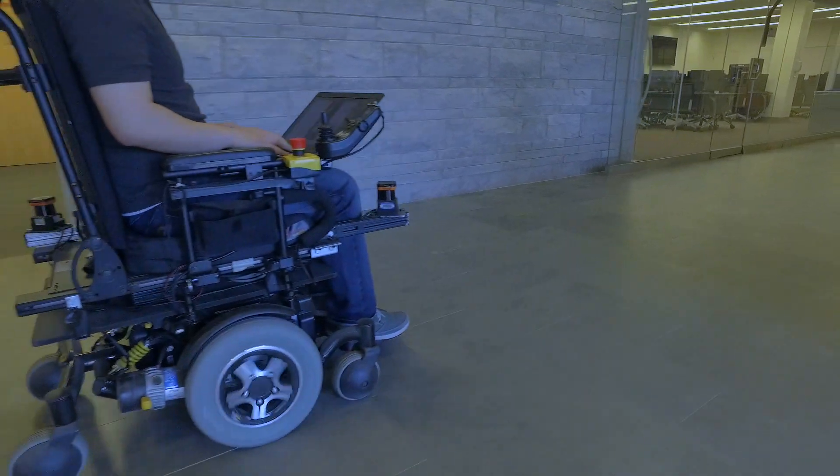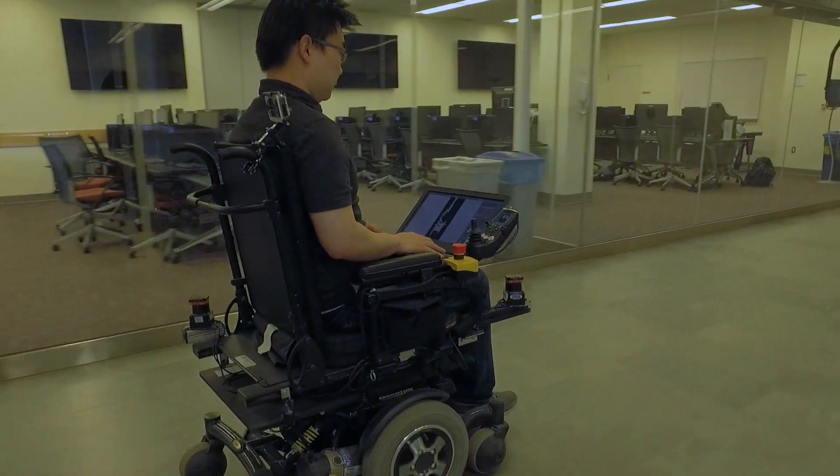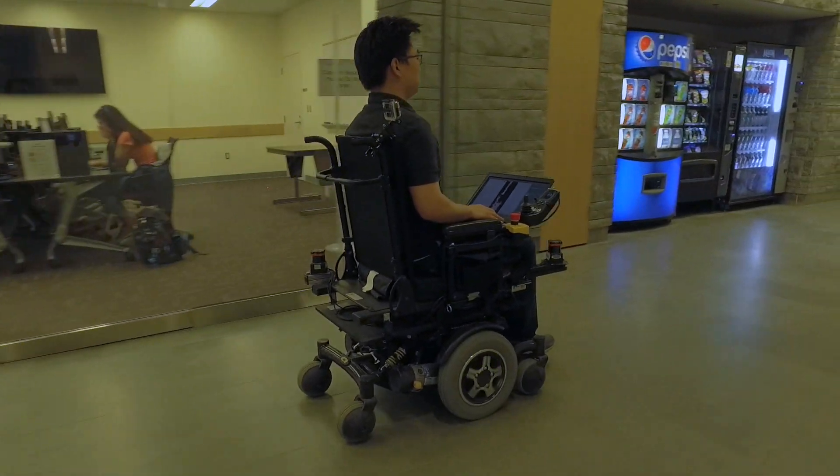What we are showing, I think, is that the robot can still move very fast. We can push the hardware to its limit, and the robot can still navigate safely in this dynamic environment.